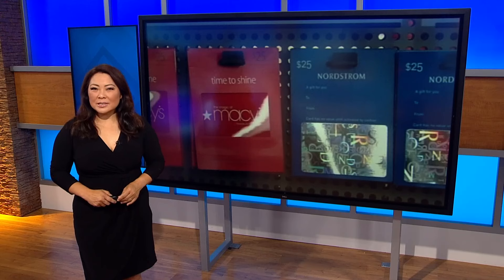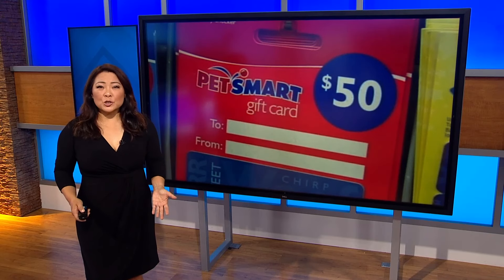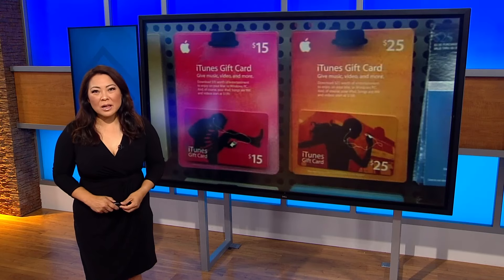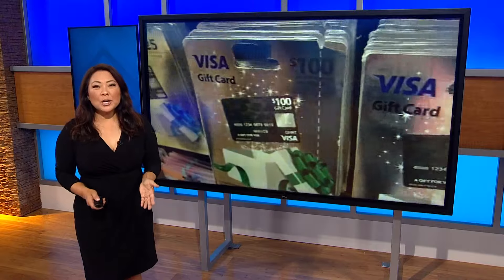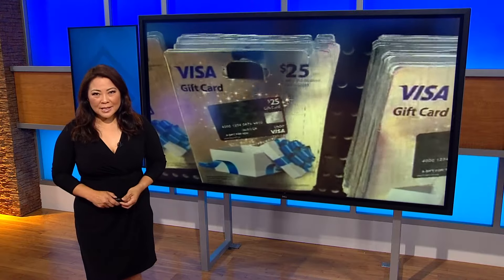Good evening, and thanks so much for joining us. I'm Marcella Lee. Gift card draining cost consumers $228 million last year, and police say the problem is only getting worse. So how can you protect yourself? CBS 8's Steve Price is working for you tonight and has the answers you need straight from the experts.